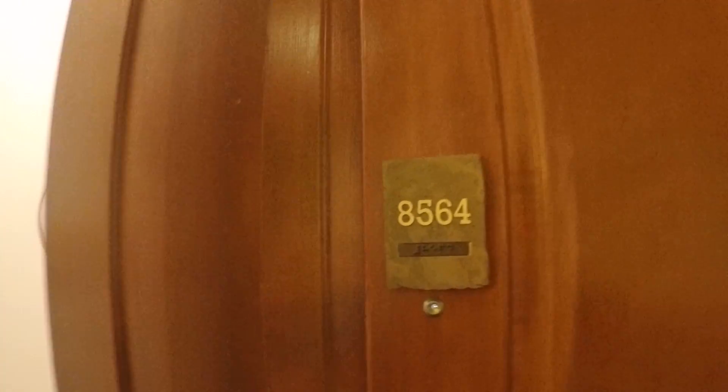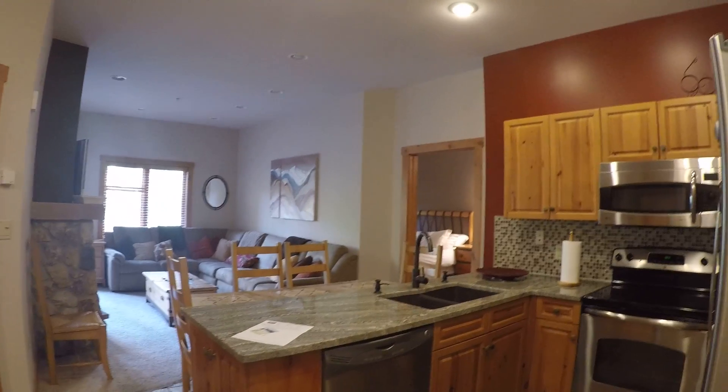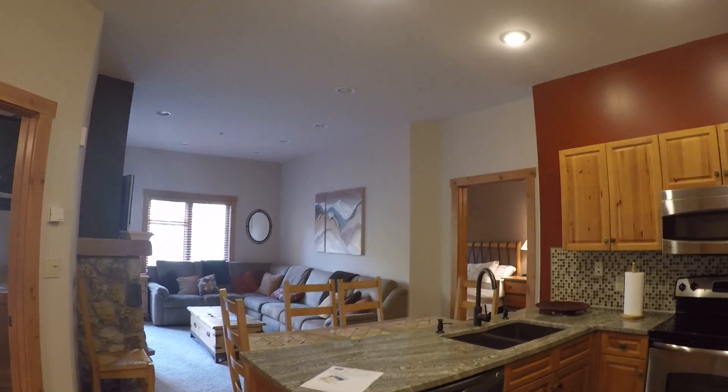Expedition Station 8564, two-bed two-bath. I like this one — probably my favorite two-bedroom on the market in River Run under 400 grand.